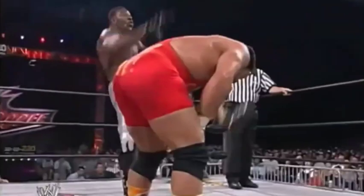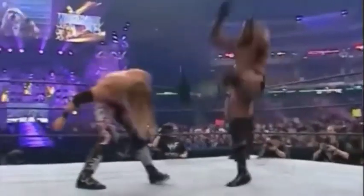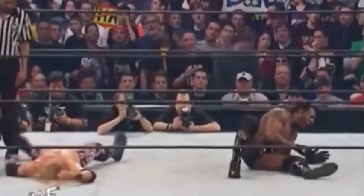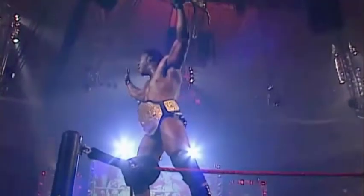With an opponent dazed in the middle of the ring, Booker often utilised the kick with all legs and dreadlocks flying through the air and crashing down on the back of his opponent's head. Usually followed up by the equally impressive Spinaroonie, Booker's scissor kick helped him slice his way to 6 world titles.